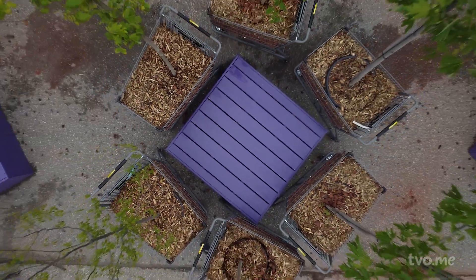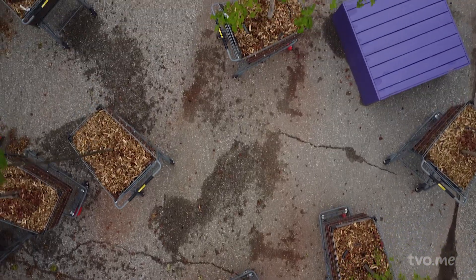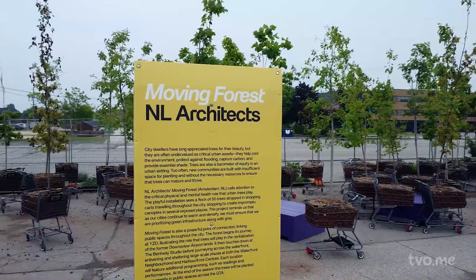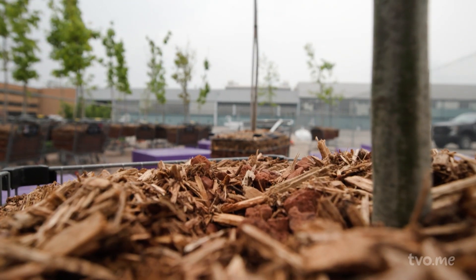A forest on wheels — 50 trees rolling through the city in shopping carts. This is nature in motion. Created by architects in the Netherlands, the Moving Forest is a playful mobile installation.